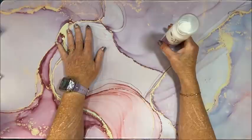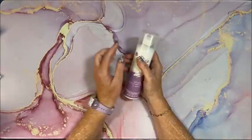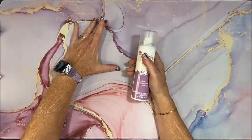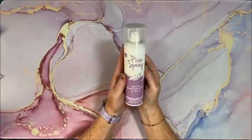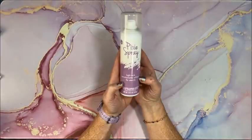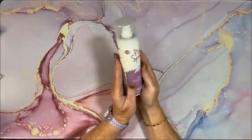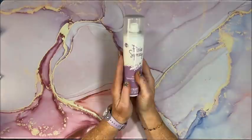Because I want to get into using my stencils more for backgrounds, I saw on another channel that there's a product called Pixie Spray — a light-tack repositionable adhesive for stencils. I have a problem with holding my stencil still when using pan pastels for the background, so I thought this should work great. According to whoever showed it on their channel, she loves this stuff.